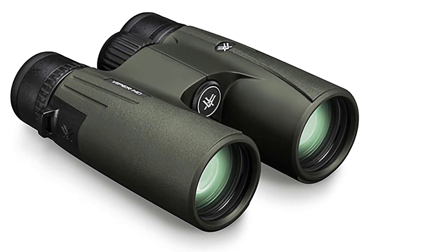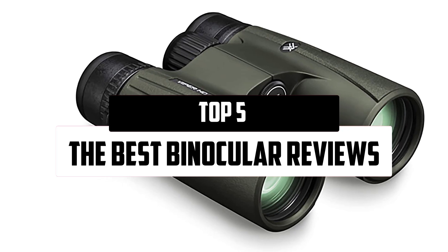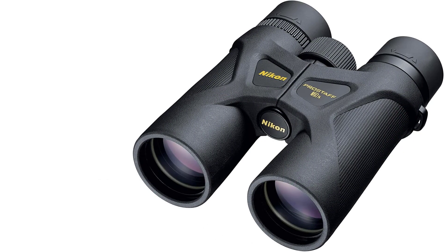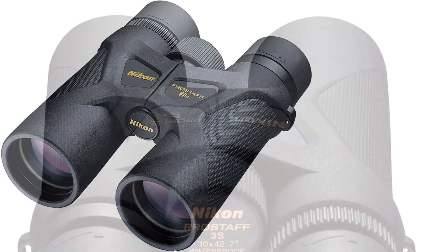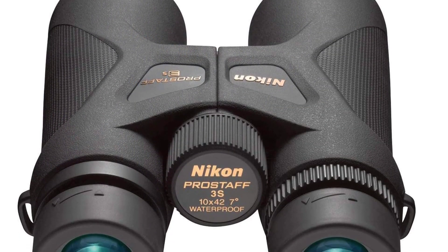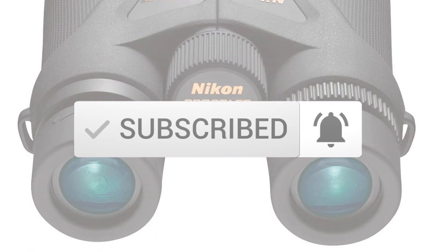In this episode of the 5 Best Pro, we'll cover the top 5 best binoculars available on the market. The list is based on popularity, quality, price, durability, user opinions, and more. If you need more information about these products, please check the link in the description section below, and make sure you subscribe for more videos. Okay, so let's get started.